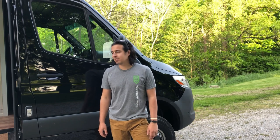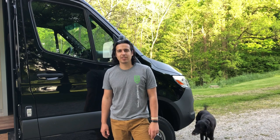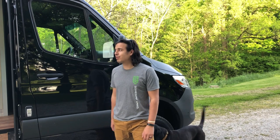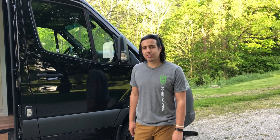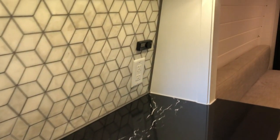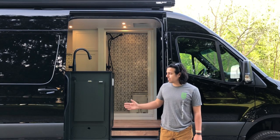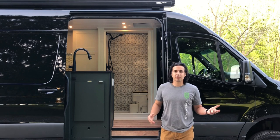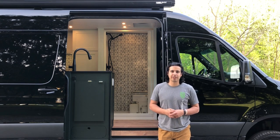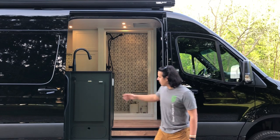Hey, this is Brandon with Someday Vans and we just completed this 170 extended Sprinter. It's got a beautiful interior and we just wanted to show you around. This is the 3500 XD, it's the 170 extended model high roof — essentially the biggest Mercedes van you can buy. We've got a pretty typical layout here right on the front.